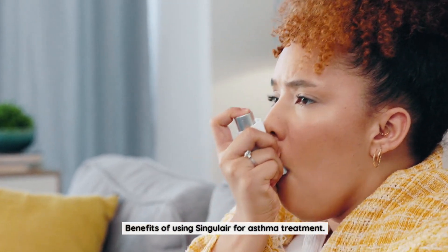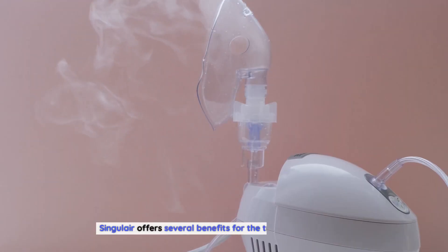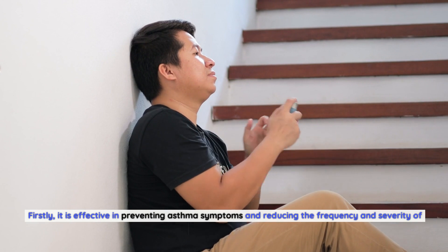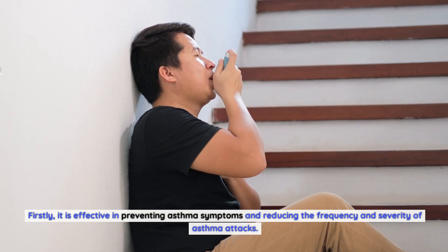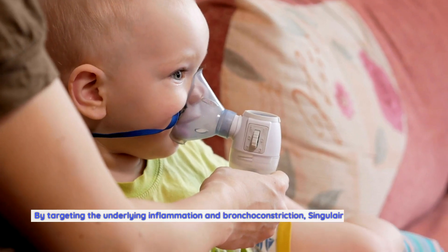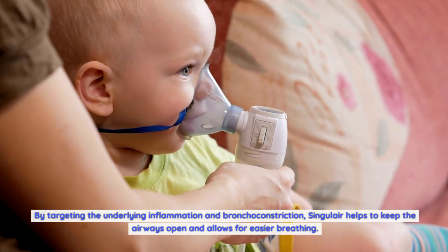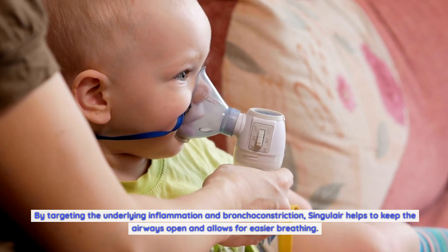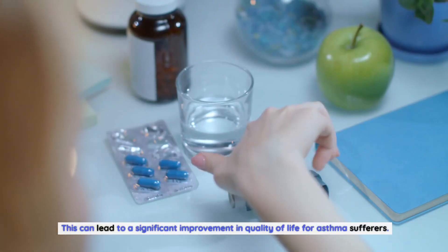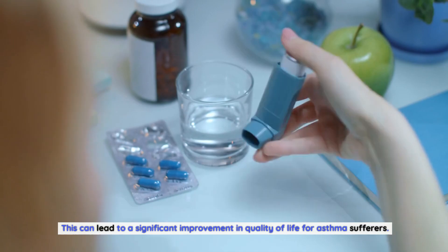Benefits of using Singulair for asthma treatment: Singulair offers several benefits for the treatment of asthma. Firstly, it is effective in preventing asthma symptoms and reducing the frequency and severity of asthma attacks. By targeting the underlying inflammation and bronchoconstriction, Singulair helps to keep the airways open and allows for easier breathing, leading to a significant improvement in quality of life for asthma sufferers.